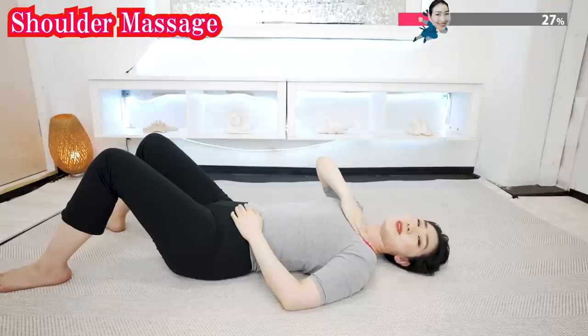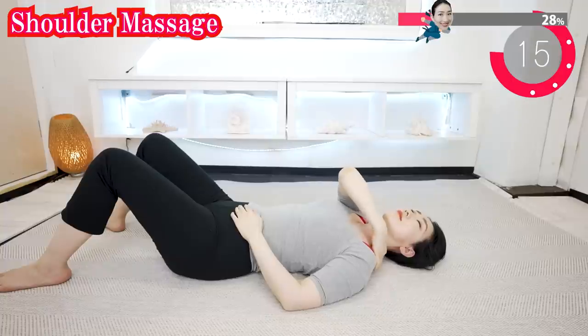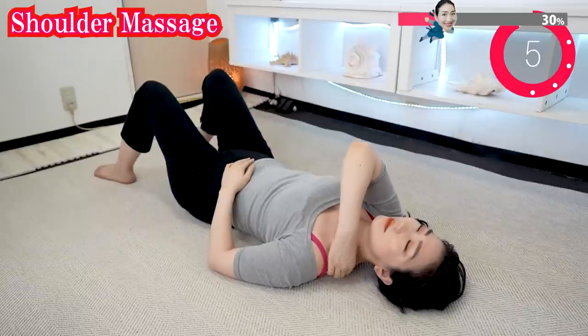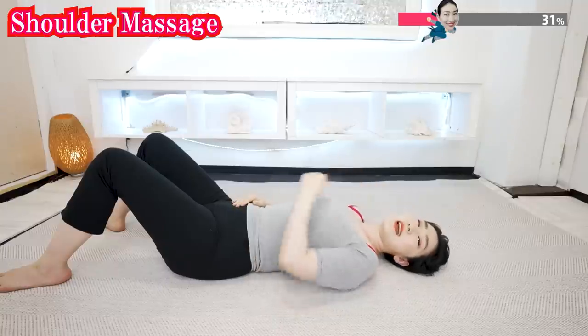And now, massage your shoulder. Let's loosen the stiff shoulder so that your range of motion of the muscles will be expanded. Now, the other side.